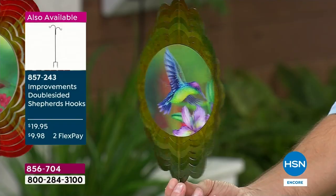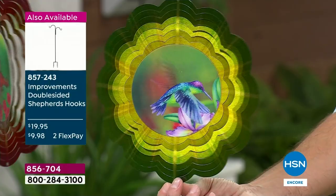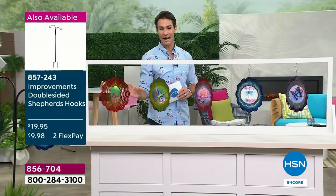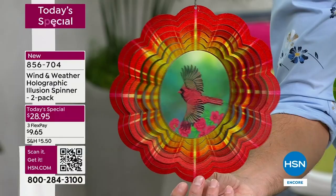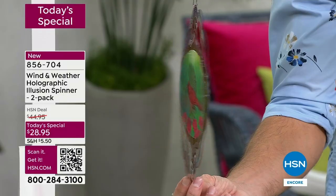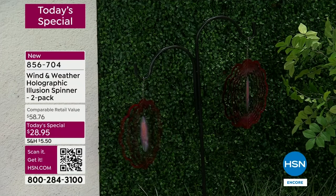Maybe you're going to look out your window and take that moment to just be still and watch this spin as the wind blows and the hummingbird wings flap, or maybe it's outside in that perfect spot where you love to sit and have your morning coffee. Take a look at the cardinal — Wind and Weather brought their most popular motifs: the cardinal, the hummingbird, the butterfly — bringing it to you at the lowest price we have ever presented for a wind spinner. You're getting two at $28.95.